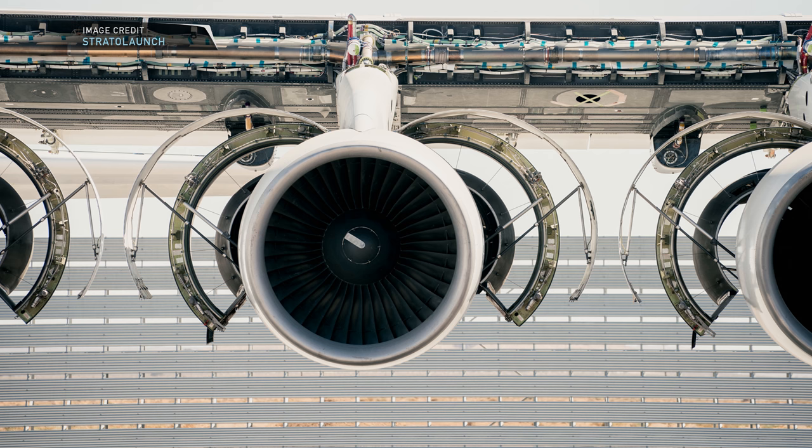Look how cool that is — six of those engines on this jumbo 747 that has been sliced in half. The StratoLaunch carrier aircraft has a wingspan of 117 meters, making it the largest wingspan of any aircraft in the world. It weighs over 225,000 kilograms empty and nearly 340,000 kilograms when fully fueled, and can carry payloads of nearly 250,000 kilograms.